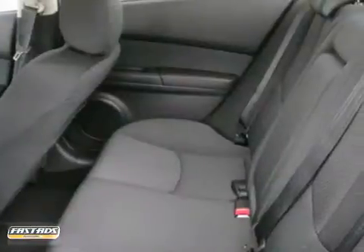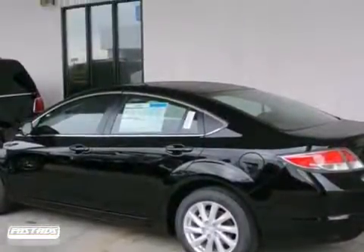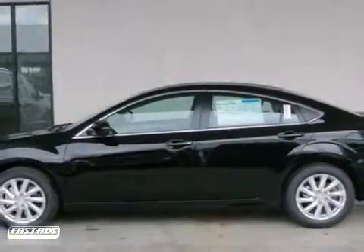If you're looking for a sporty midsize sedan with lots of room and plenty of zoom, look no further than this value-packed Mazda 6. Come on in today and take it for a test drive.